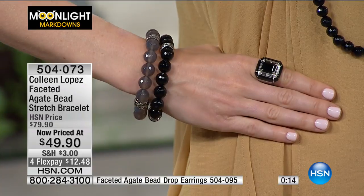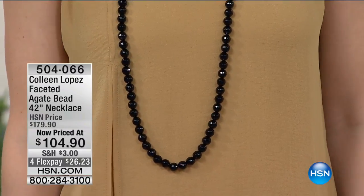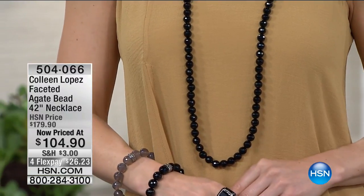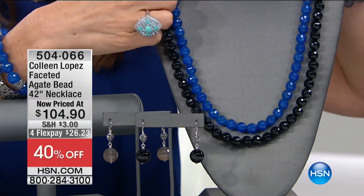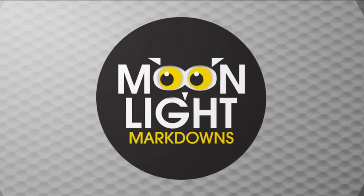Angela is wearing a necklace to match — you need to know how to order that one as well. Final call on the bracelet — we just took 40% off. And then the necklace: this is a 42-inch necklace, so it's like having three or four bracelets at the same time. It's down to black or blue in the necklace at $104.90. You can actually double it up because it's so very, very long — 42 inches in length. I love those dramatic lengths; they've got movement and style.